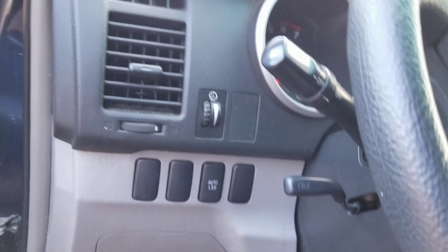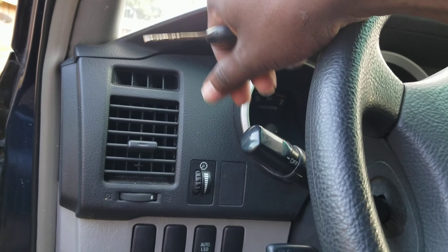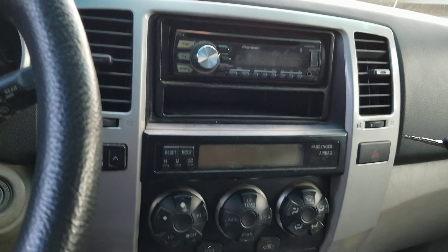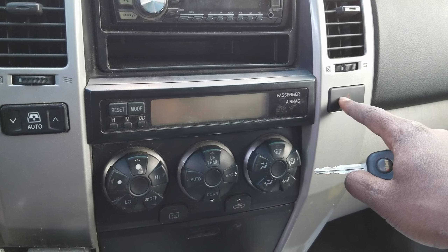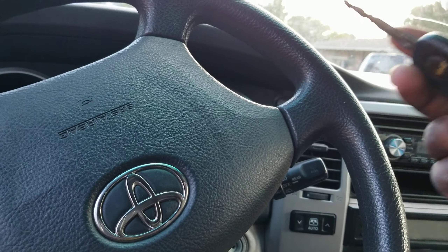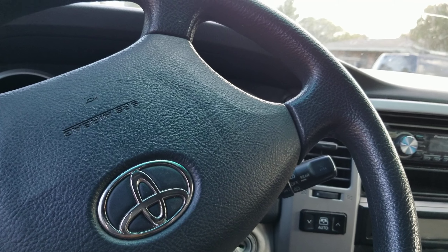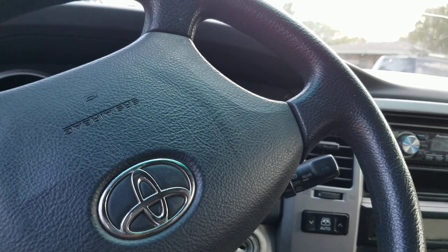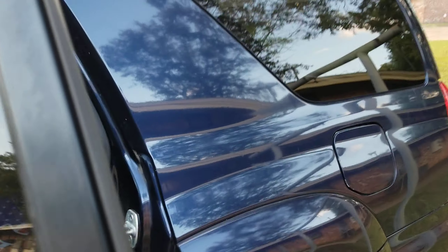Everything else works, but the blinker does not work. If I put on the hazard lights, those work — but the blinker won't. I believe that might be related to the burnt plug-in outlet on the alternator, and also the fact that the ground is not connected properly. There are so many possible reasons, but I will get to the bottom of it and try to get everything fixed.